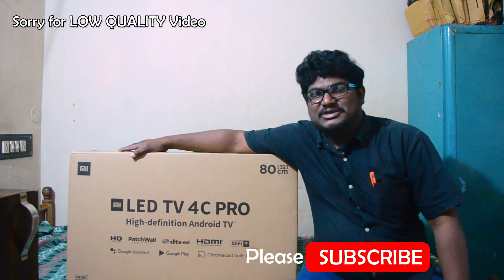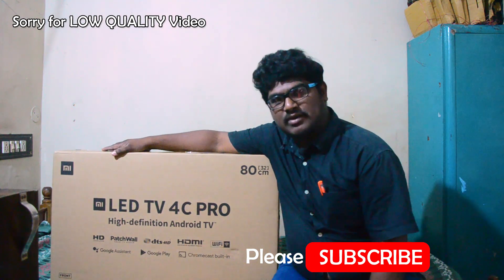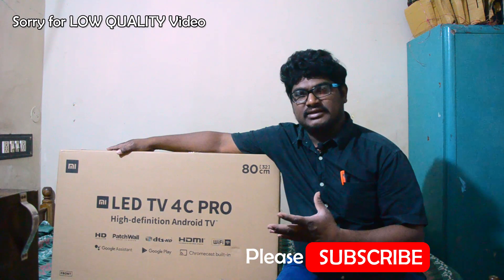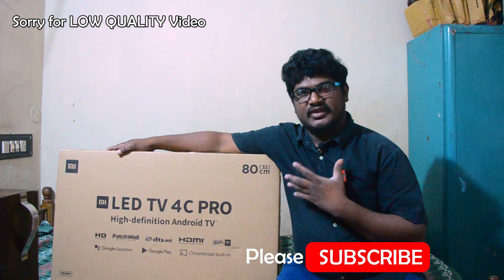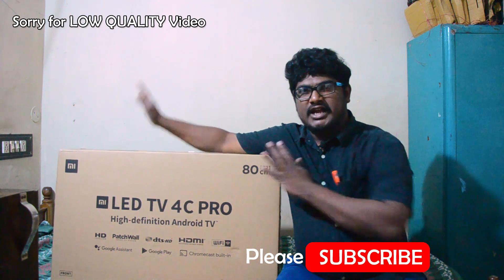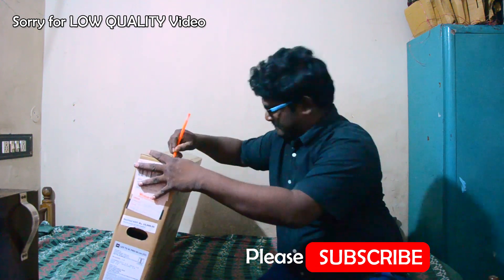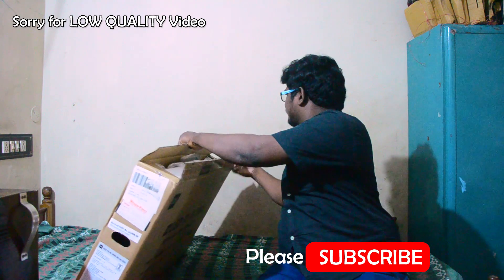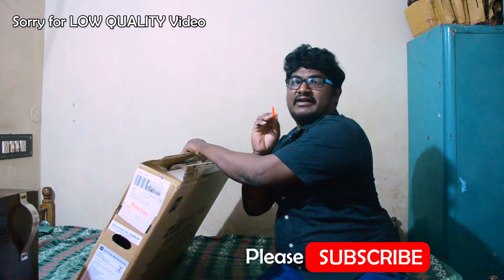Hi friends, welcome to my YouTube channel. Here is my Redmi LED TV 4C Pro unboxing. We're going to look at the ports, features, and quality. Okay friends, we are going to unbox this TV, come on.